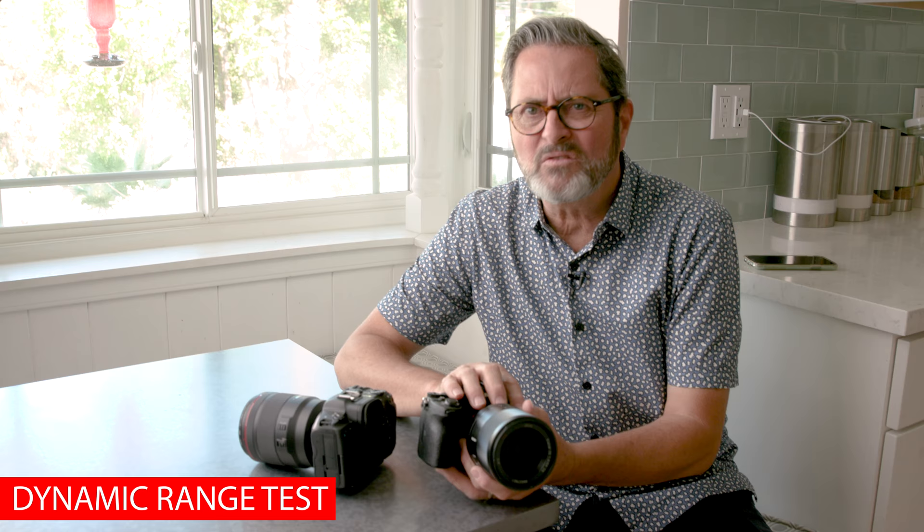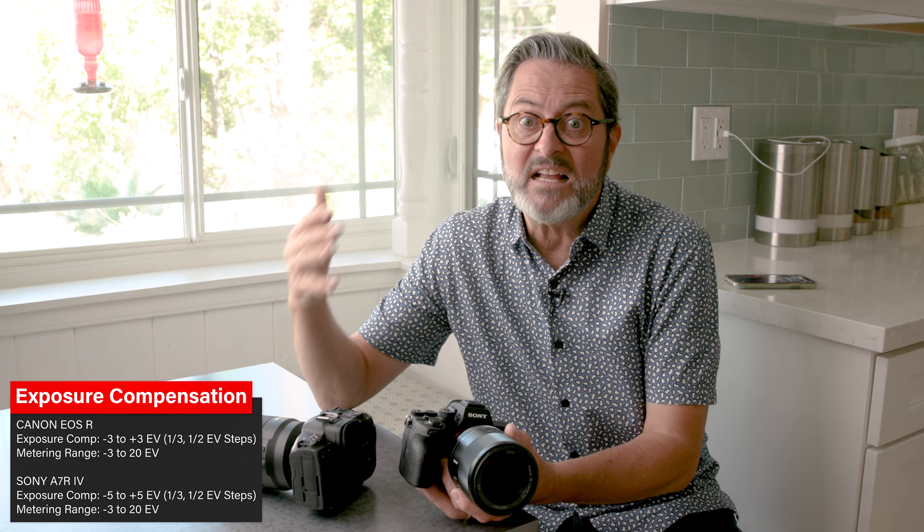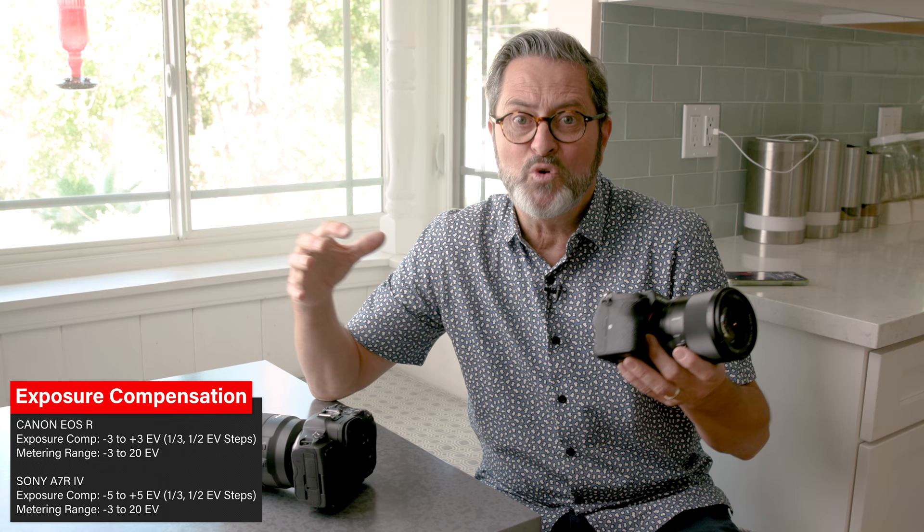Let's do a dynamic range test with the R5 and the A7R IV. We want to see what the dynamic range is on each camera — how much highlight they can hold, how much shadow, and where does the color start to shift. It's a really important test because it shows you how the camera handles heavy light situations, whether you can recover images, and which one keeps color and highlights in the shadows. Let's take a look.